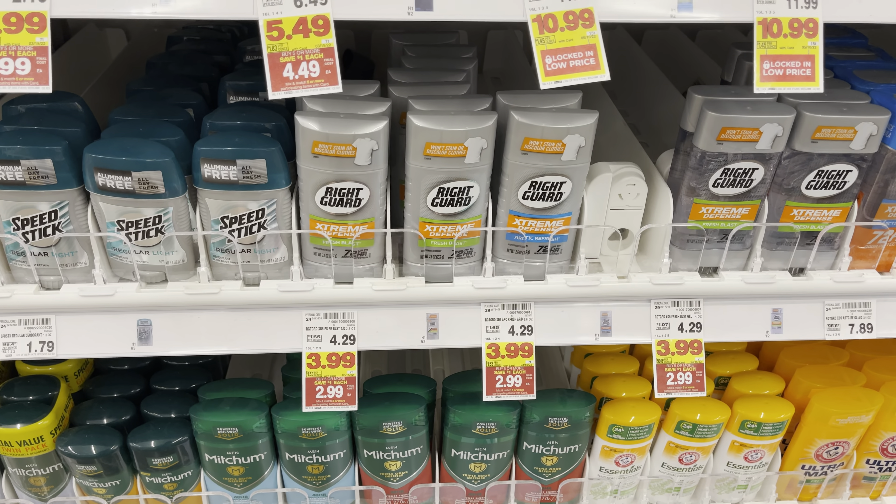A really easy digital deal on these Red Gold tomatoes — they're on sale for $0.69. You can grab two or four; I'm going to go ahead and grab four, which'll total me to $2.76. I'm going to pay that out of pocket, submit my receipt to Checkout 51 for a dollar back for every two, making all four of these just $0.76 — which is less than the cost of one when they're not on sale. Really good deal.